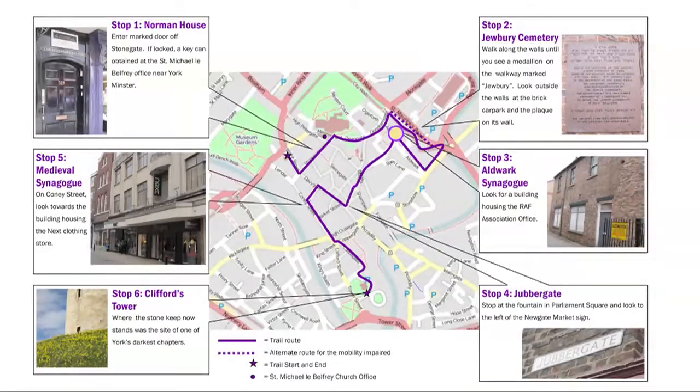We next move on to stop number four, Jubbergate. Retrace your steps along Aldwark, taking the first right along St. Andrew Gate. Along the way, you will pass by Spen Lane, the location of Benedict's palatial residence.